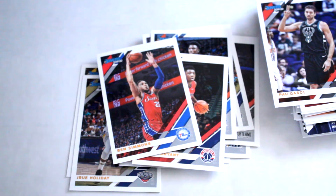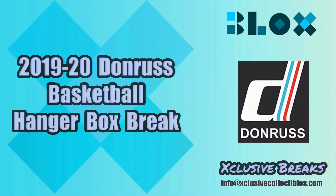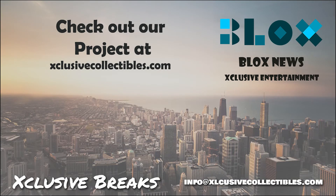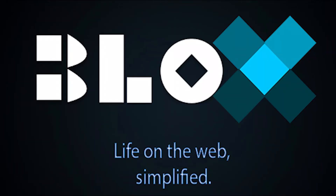Thanks for watching. If you have any questions feel free to comment below. Click the subscribe button for more videos. Listen and download us on SoundCloud. Visit our site at BlocksNews.net and ExclusiveCollectibles.com for articles, news, collectibles, and help with your website marketing and SEO needs.